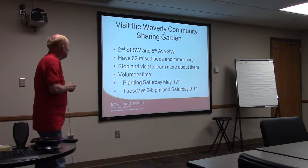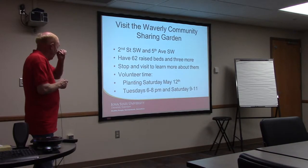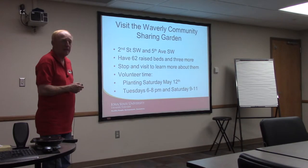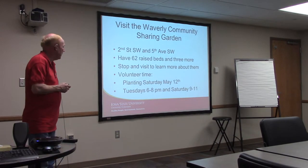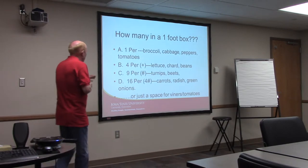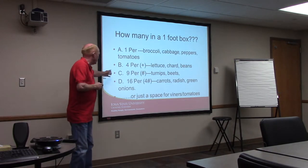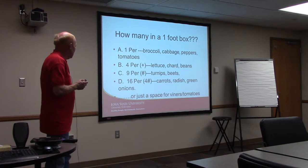At the Community Sharing Garden on 5th and Southwest Junction, there are now 62 boxes — we put three more in last week. You're certainly welcome to visit. Planting day is Saturday. Work times are Tuesday nights from 6 to 8 and Saturday from 9 to 11. In a one-foot square, you can grow one broccoli, cabbage, or tomato; four chard or beans; nine beets; or 16 carrots or radishes. Multiply that times 32 for a four-by-eight box — there's a lot of potential.